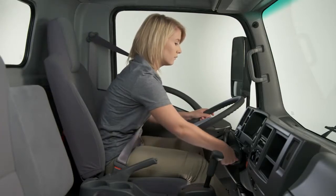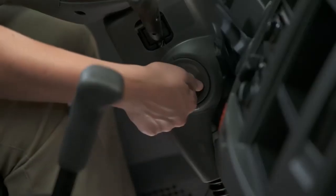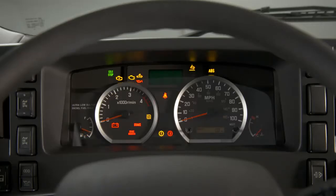The brake system indicator lights will come on at startup and then go off. The main brake system light signals when there is a malfunction in the braking system. Potential issues could be low brake fluid, a malfunction in the charging system, or the anti-lock brake system. If the light does not go off after cycling the engine, have your brake system checked and repaired promptly.